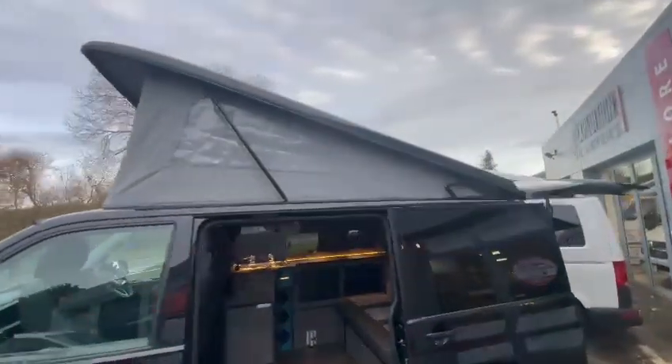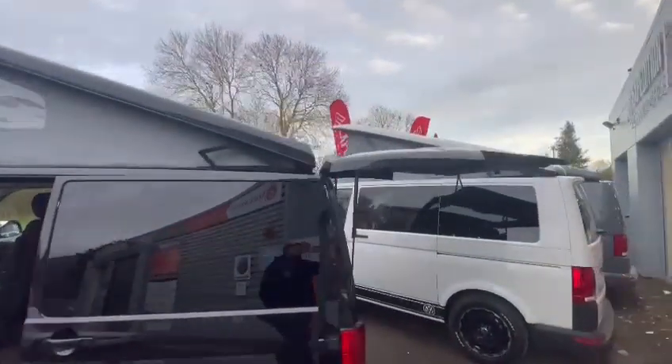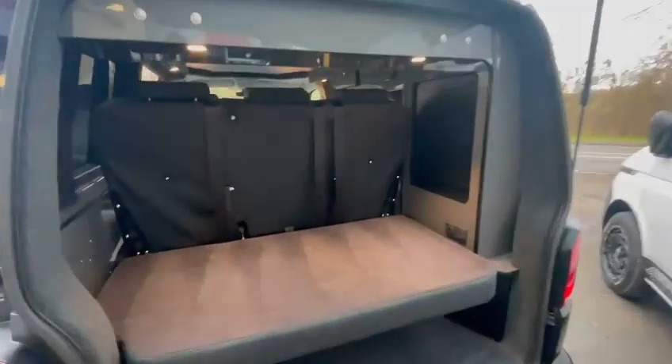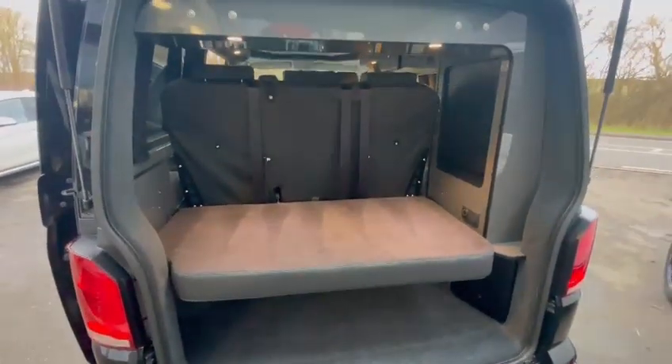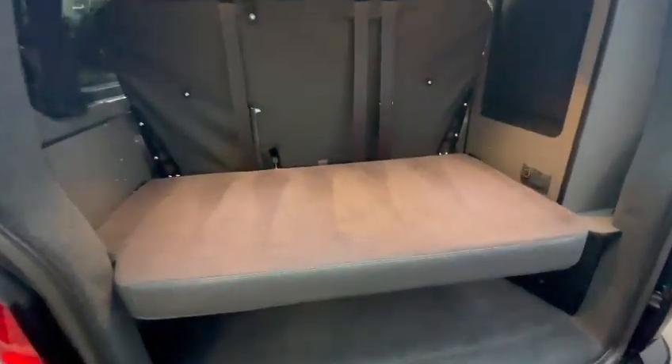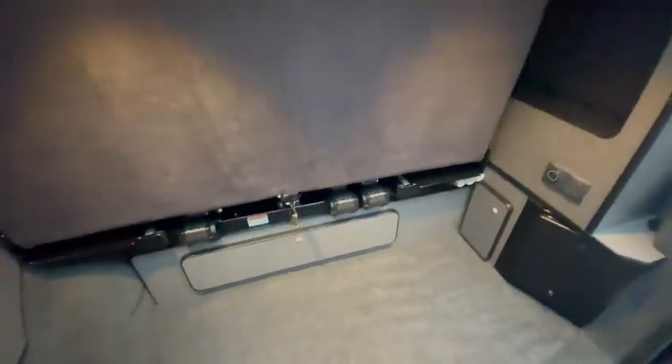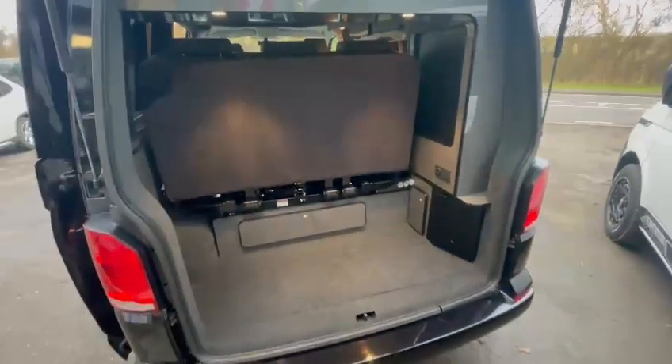It's got a black gloss pop top roof to match the rest of the van. It's a tailgate model and the conversion in this is our Le Mons Deluxe, so this gives you the Titan bed — it's a three-seater bed, so it's slightly wider than the norm. The benefit of this is it also gives you a boot space, which is very rare in a camper van.